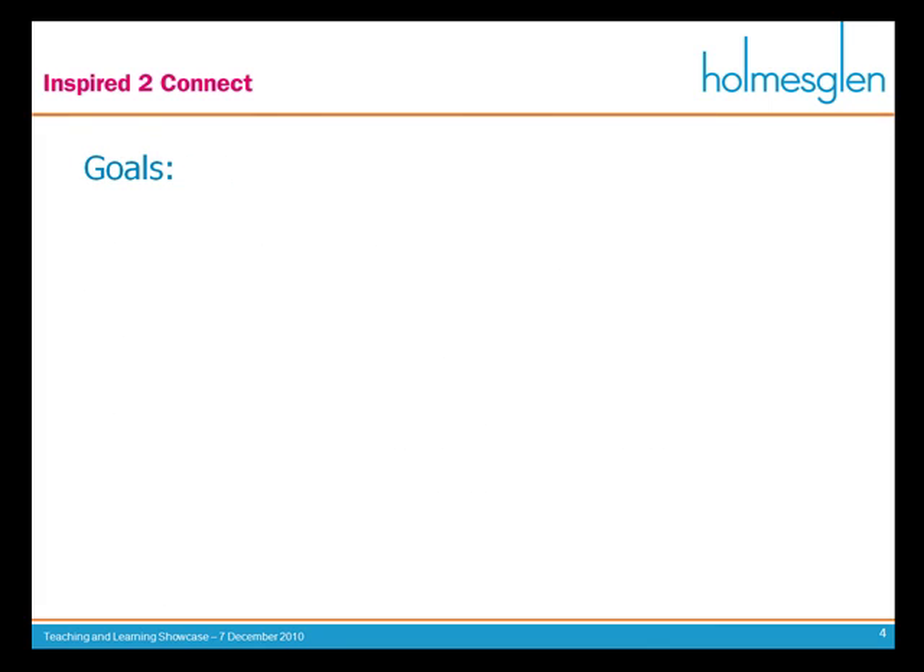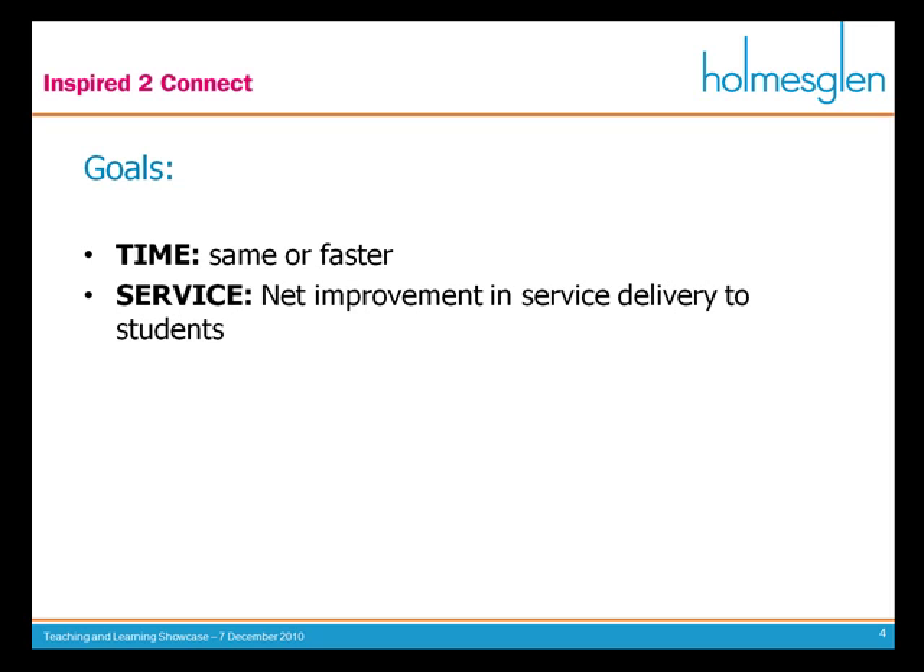When I started on these e-learning projects, I had a couple of goals in mind. I wanted to make sure that I'm not doing things any slower — if I'm going to an e-learning world, it must be the same or faster. The service means I should have some sort of net improvement in delivery to the students, who are ultimately our end customers.